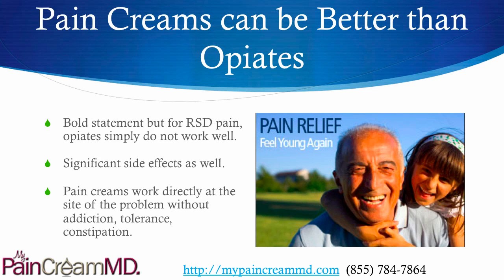Pain creams can be better than opiates by mouth. And I know it's a bold statement, but for RSD pain, opiates simply do not tend to work well, or they have to be taken in such high doses that they can cause a lot of complications, tolerance, and addiction potential. So pain creams work directly at the site without those problems.